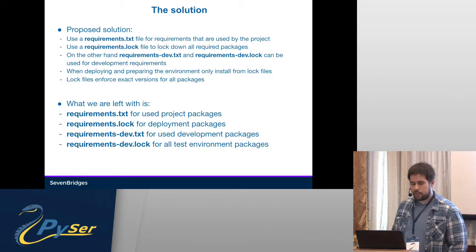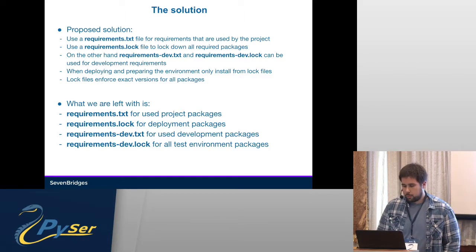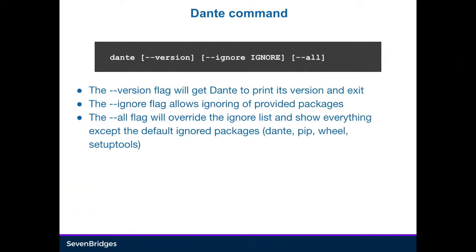So what we're left with is requirements.txt and requirements.lock, and dev.txt and dev.lock for all our packages. Now we have Dante as a CLI tool. Dante basically has a version flag, which will just print out the version.